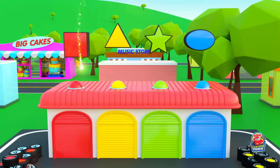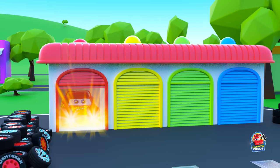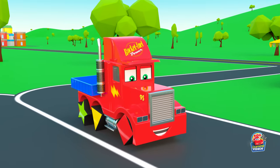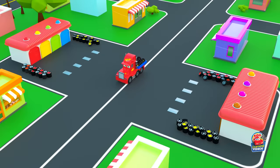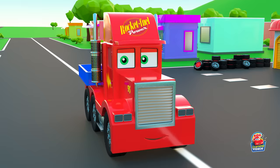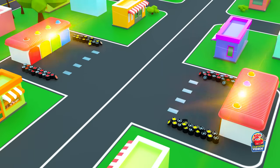Hello! I am very glad to see you again. Make yourself comfortable and look carefully. We are back in the world of little cars. And today I want to play some tricks on the cars. It will be fun. Are you ready?